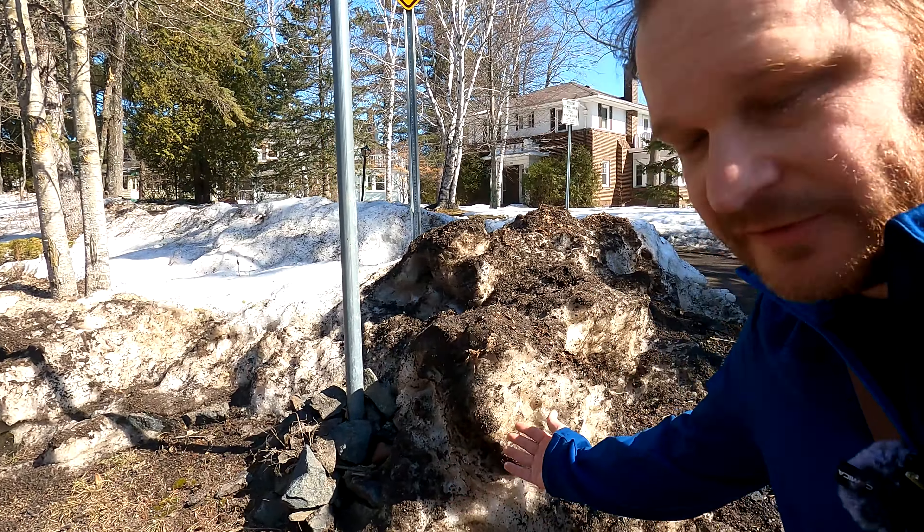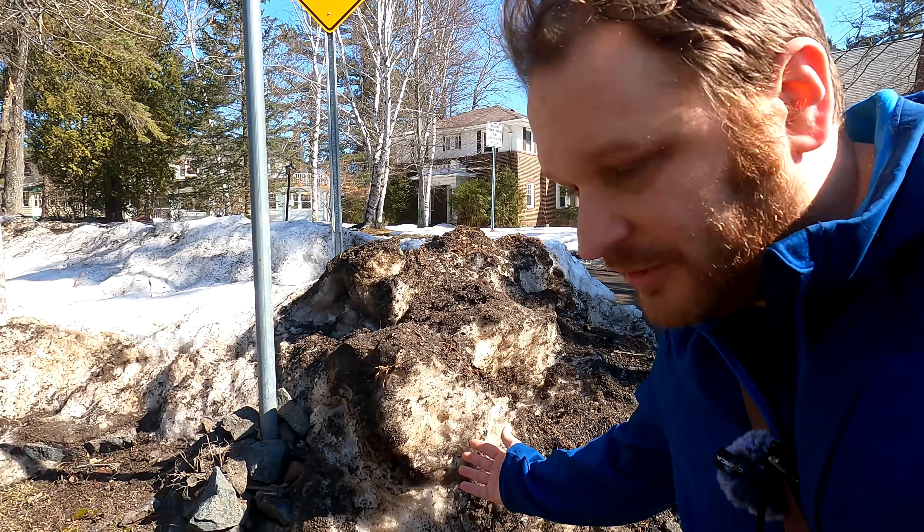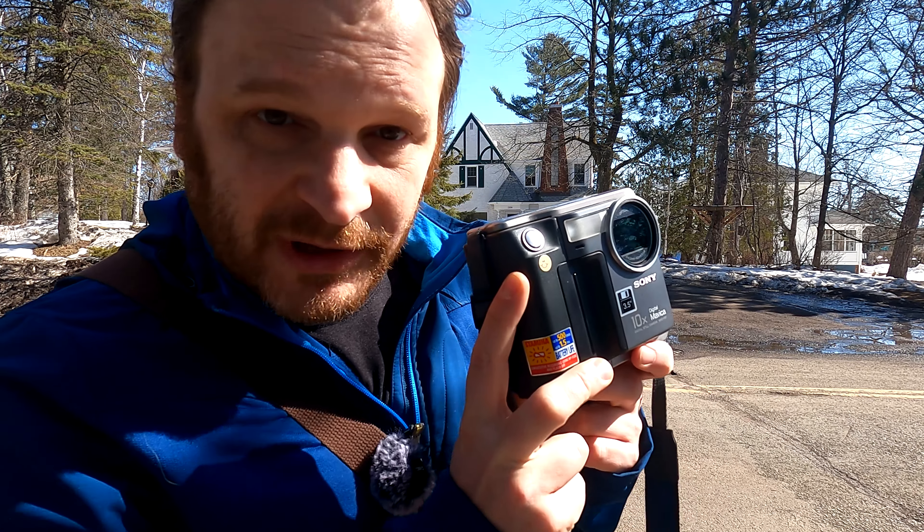Is this just not some of the best, dirtiest snow you've ever seen? It's like almost black with filth. I think I gotta take a picture of it. If we're gonna have the best dirty snow adventure, I have to use the most dirtiest camera ever invented — the 1997 Sony Mavica.